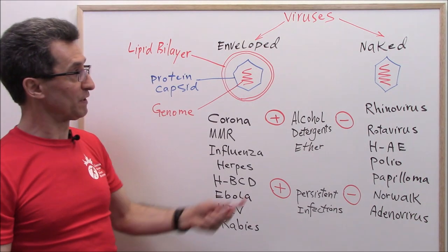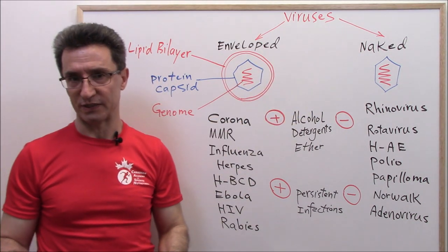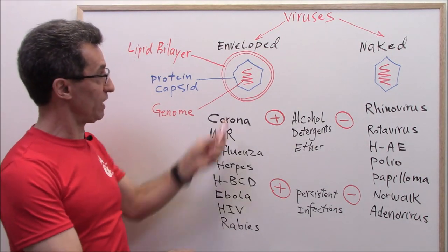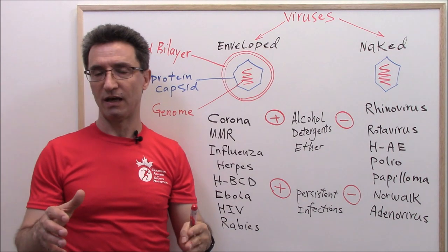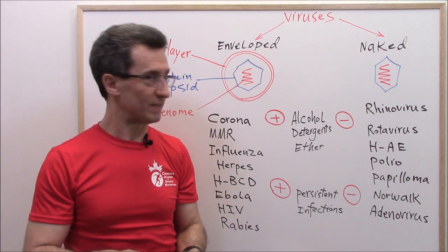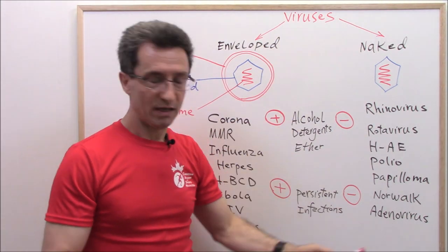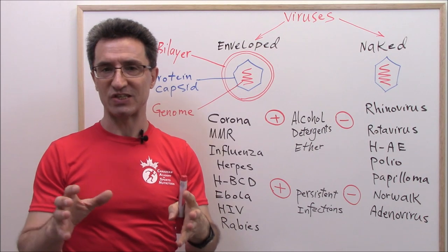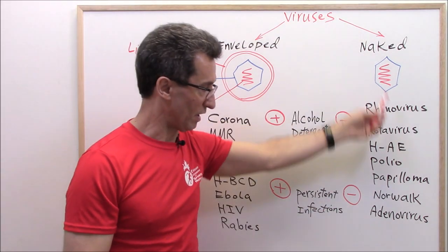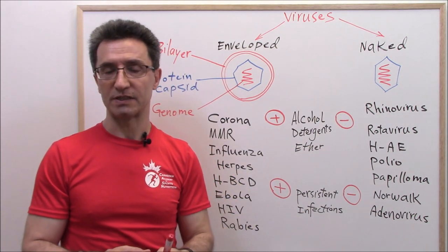Another difference between naked viruses and enveloped viruses is this: most vaccines made for enveloped viruses contain live viruses, though there are definitely some exceptions. And killed vaccines — vaccines that contain killed viruses — would be enough for naked viruses, but again there are some exceptions.